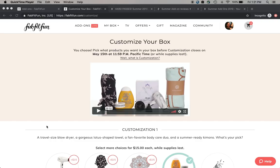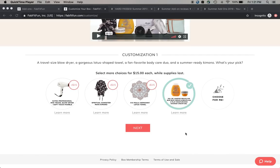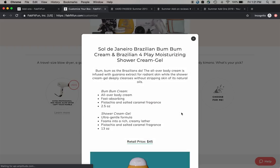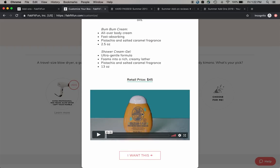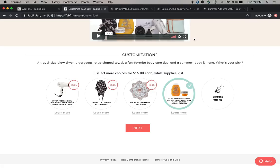I'm on the customize your box page of the website. This is my first choice for the customization - I picked this because I have not been able to try the Sol de Janeiro bum bum cream, and I've also heard wonderful things about their shower gel. I've been so far left out of the bum bum cream craze, so that's why I chose that.